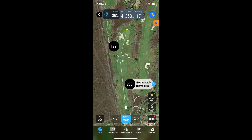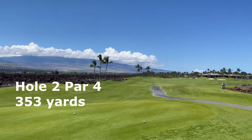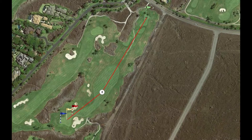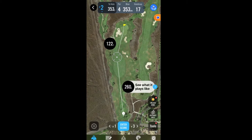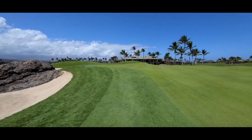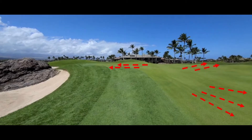Hopefully your first-hole jitters are gone by now, and you'll be welcomed by a 353-yard par 4 — a relatively easy hole where there's a premium on being in the fairway. A 260-yard drive will allow you to hit a 9-iron or pitching wedge onto a very challenging green which is well-protected by bunkers and has a complex contour structure.